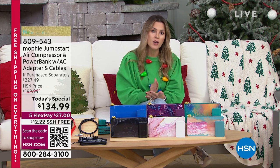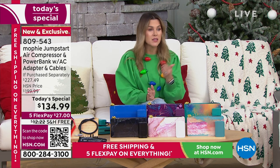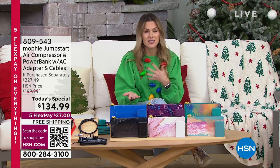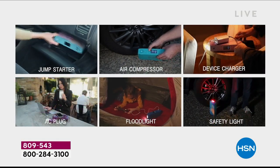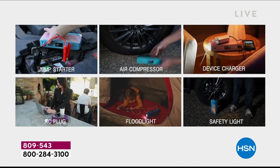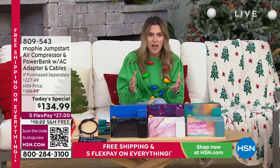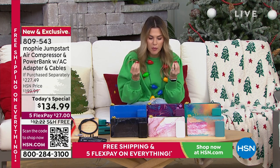Buying at HSN means we want to make sure you love it or you send it back — you have until the end of the holiday season. Maybe you're buying for mom, your best friend, the babysitter — you want them to have reliable power for their car, their devices, and their tires. This does everything. You're not choosing which features you want your Mophie to have — it has all six components built into one three-pound device you can carry with you.